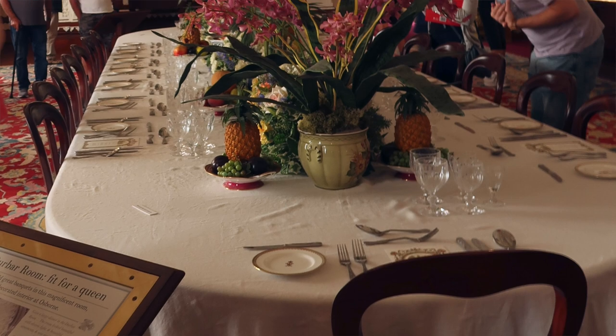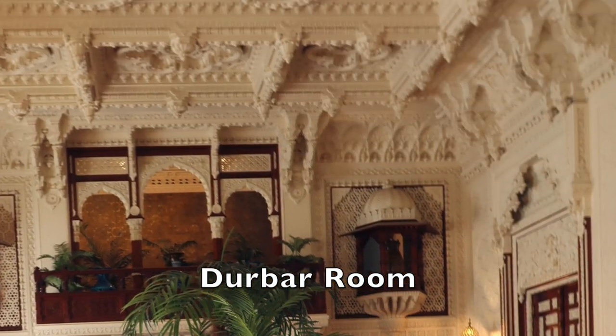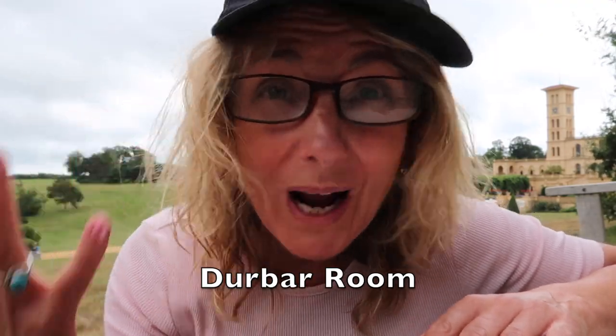One room that was absolutely stunning was the Durbar Room. You just walk in there and you go wow!